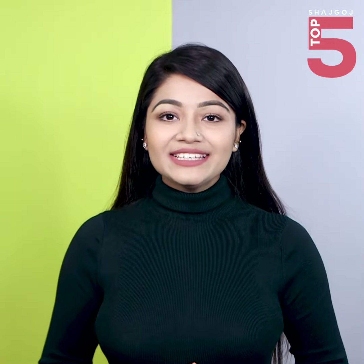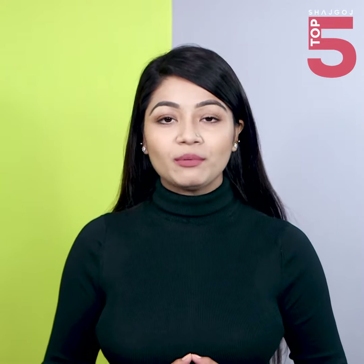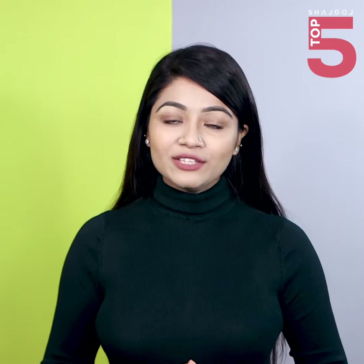This is my favorite kajol review. This is the Shajgoj Online Shop and Shajgoj Outlet. See you in the next video. Bye bye!